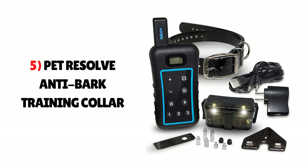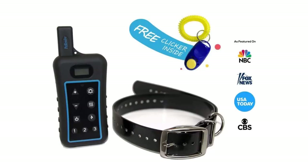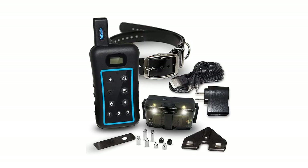Number 5: PetResolve Anti-Bark Training Collar. This anti-bark training collar has a wide variety of advanced features. It has static shock and vibration settings that switch on when your Yorkie starts barking. The first beep or shock serves as a warning, and the frequency will grow and remain active for two seconds the second time your dog barks. The process repeats itself after five seconds.